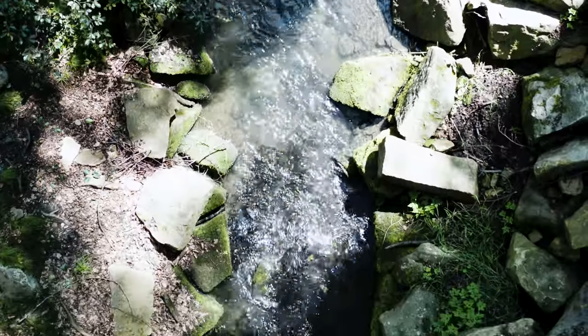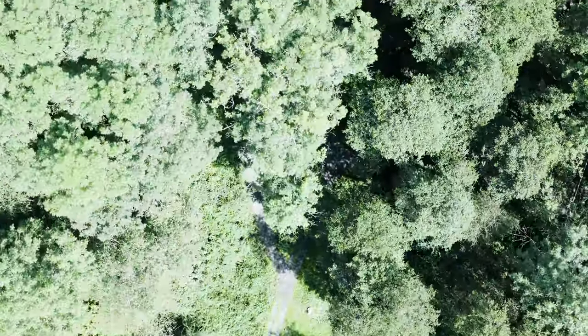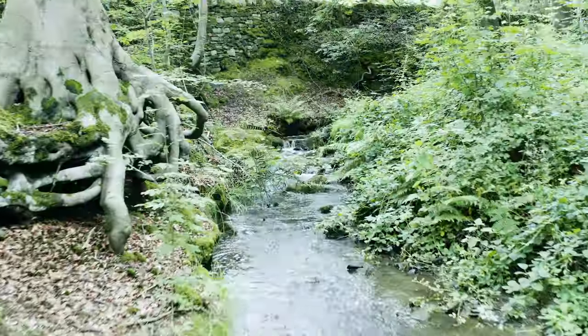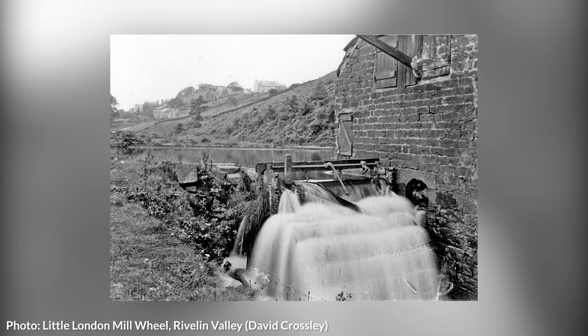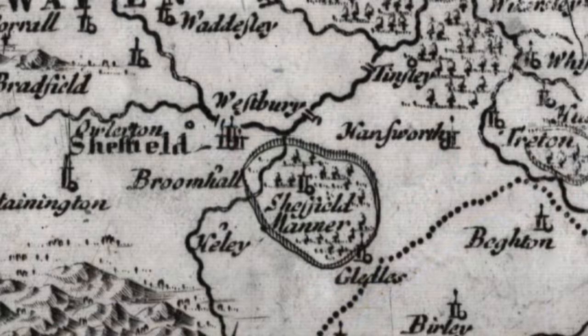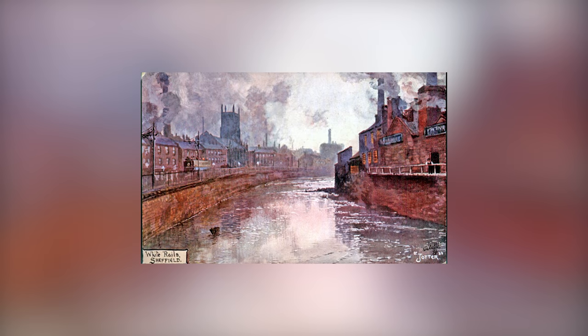Fresh running water is a vital component of where people choose to settle and early Sheffield was no different. Situated near the Peak District, the early settlement was purposefully located to take advantage of the many springs, streams, brooks and rivers flowing through the valleys. Forges, mills and workshops benefited from the natural sources of power, and as the city grew into an industrial powerhouse, factories were built alongside the main rivers to both power manufacturing processes and also as a convenient place to filter out industrial waste and sewage.